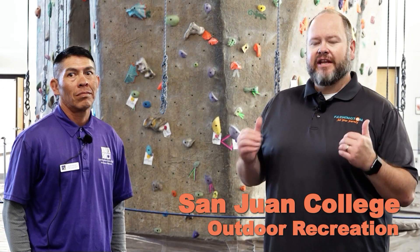Farmington Mayor Nate Duckett here today at San Juan College Health and Human Performance Center. We're going to be talking about outdoor recreation and the offerings provided here by San Juan College, specifically with my friend Roman McCabe. Roman is the coordinator of outdoor recreation here for the college. Roman, thanks for joining us. Thank you, and glad to be on the Mayor's Table — I want to invite all of you out to the HHPC.